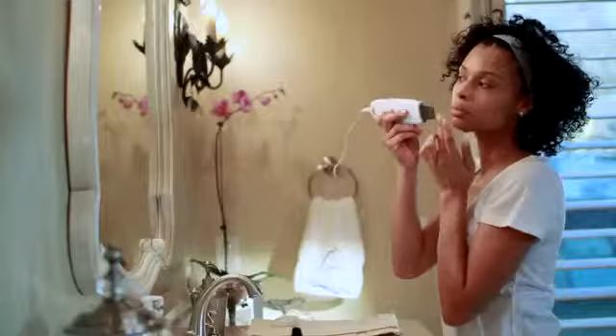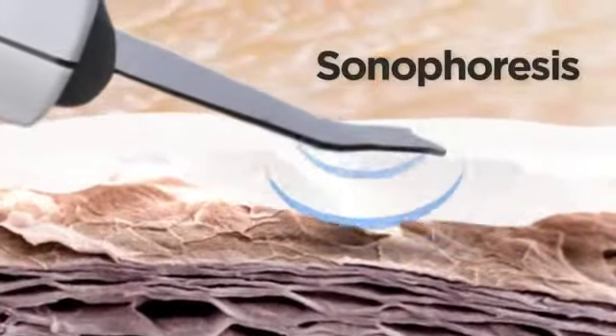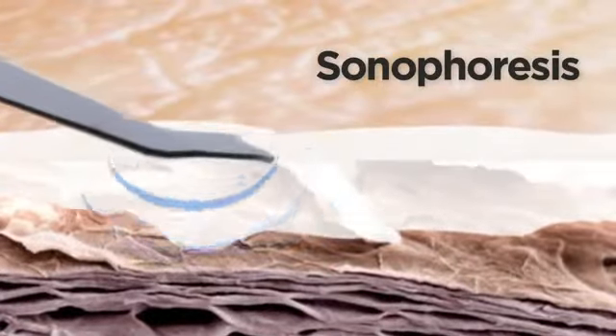As a biotopical intensifier, Defy Ultraderm uses sonophoresis to open temporary microchannels in the skin and deliver Defy Bioactives to the deeper layers of your skin, where they can have an even greater effect in the fight against aging.